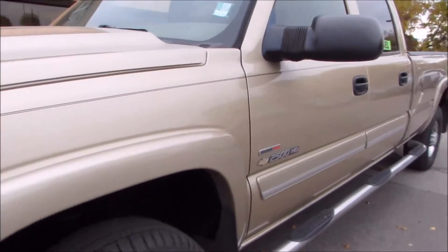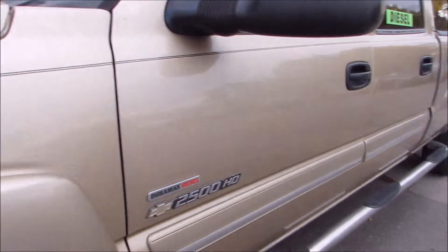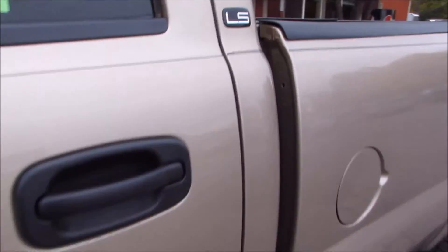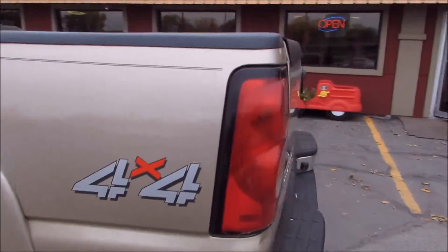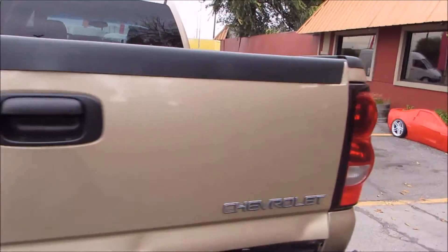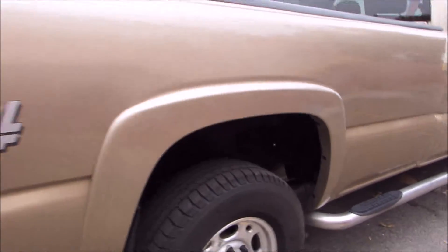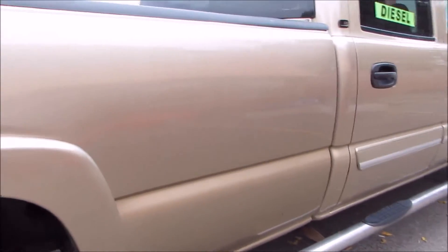You're looking at a 2005 Chevy Silverado 2500 heavy-duty Duramax with a 6.6 liter turbo diesel motor, Allison automatic transmission, eight-foot long box. LS package features include anti-lock brake system, power windows, power locks, cruise, tilt, multi-disc CD player, power seat.